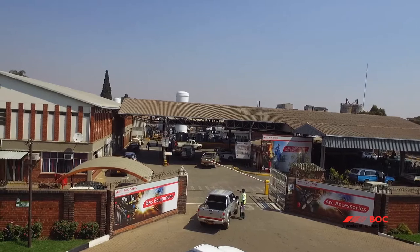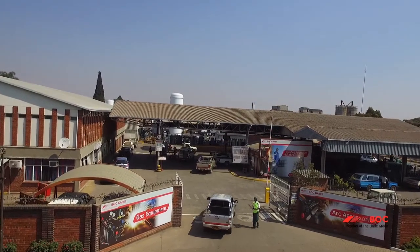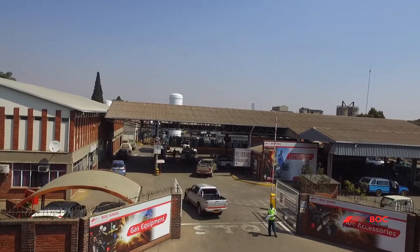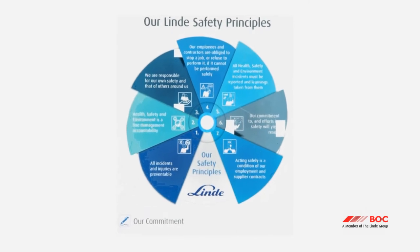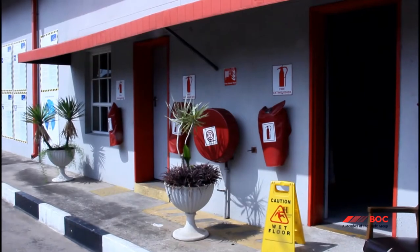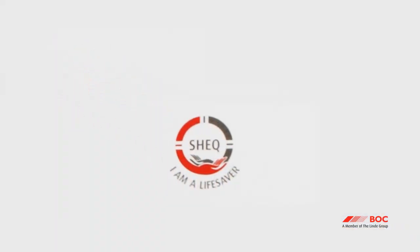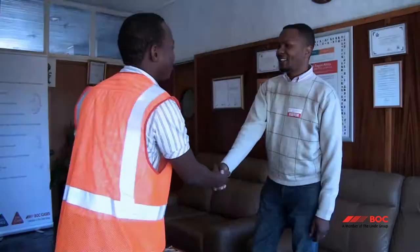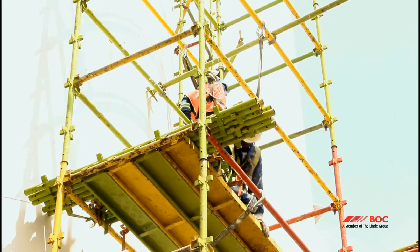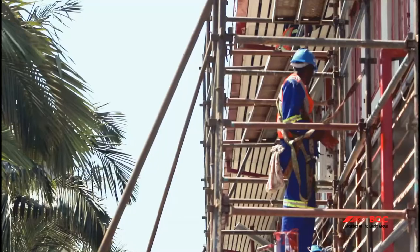Welcome to BOC Harare. We want you to be safe during your visit with us, and this video will introduce you to some of our basic practices and procedures that you should know about. A vital part of our local safe work plan is the SHEC policy, which seeks to provide safe and healthy working conditions for all employees, visitors and contractors. We believe that all work can be performed incident and injury free.